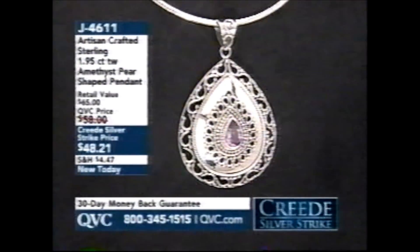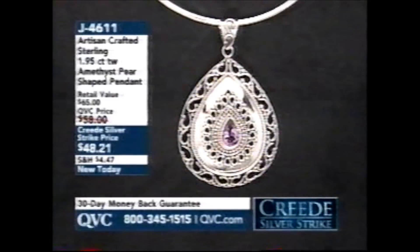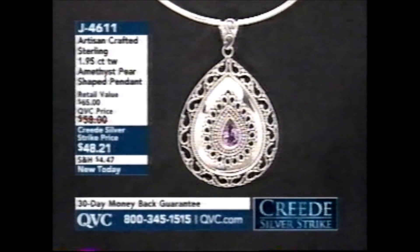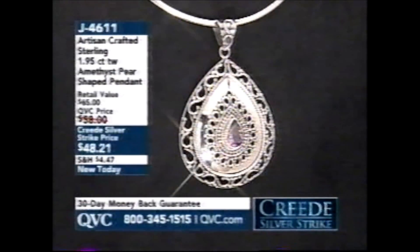Now this is that pendant I went mad for. I'm wearing it if you want a quick peek — it's artisan-crafted sterling silver, almost two carats of amethyst. It's dynamite. $48.21.